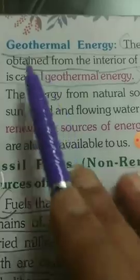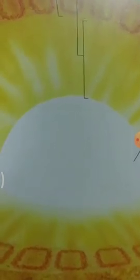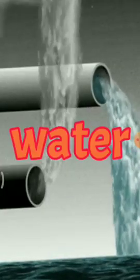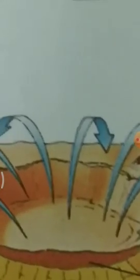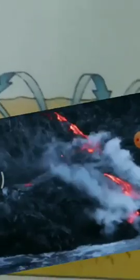Geothermal energy: the energy obtained from the interior of the earth is called geothermal energy. It is used for cooling purposes, for generating electricity, and to provide heat. Steam or hot water comes from reservoirs a few miles below the earth's surface. 20 countries consume electricity produced by geothermal energy. The United States is the world's largest producer of electricity from geothermal, including places like Hawaii and California.